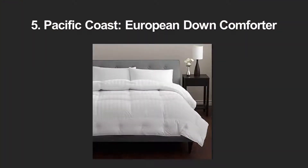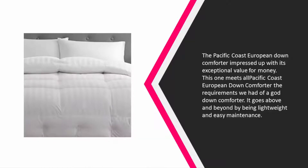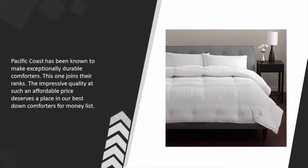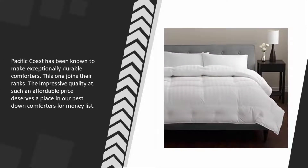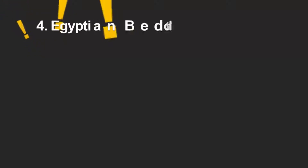At number five, the Pacific Coast European Down Comforter impresses with its exceptional value for money. It meets all the requirements of a good down comforter and goes above and beyond by being lightweight and easy to maintain. Pacific Coast has been known to make exceptionally durable comforters, and the impressive quality at such an affordable price earns it a place on our list.